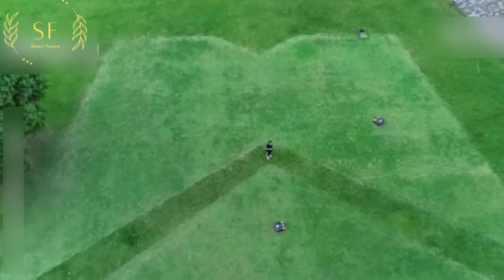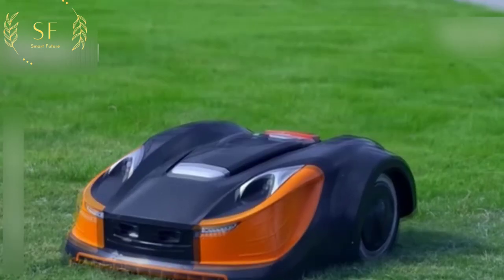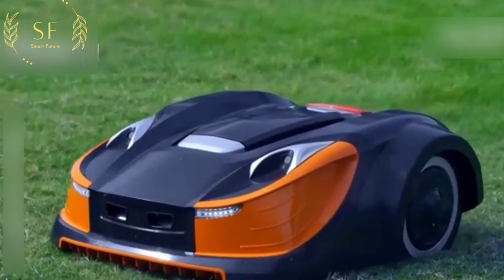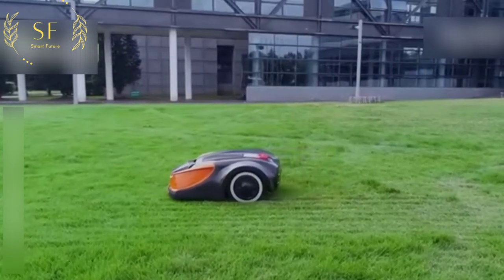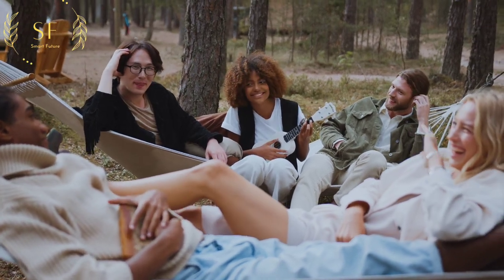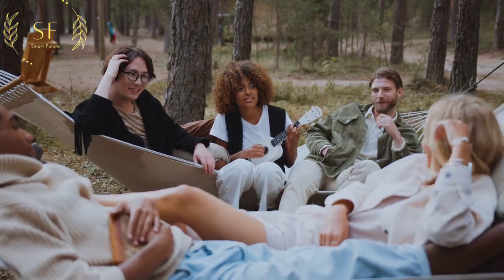With the full bloom of high technology, people's time and energy become more and more precious. The birth of this intelligent lawn service robot has liberated our hands and greatly reduced manpower. Our life will also be surrounded by this intelligent, digital sense of technology, which will make our happiness index increase day by day.